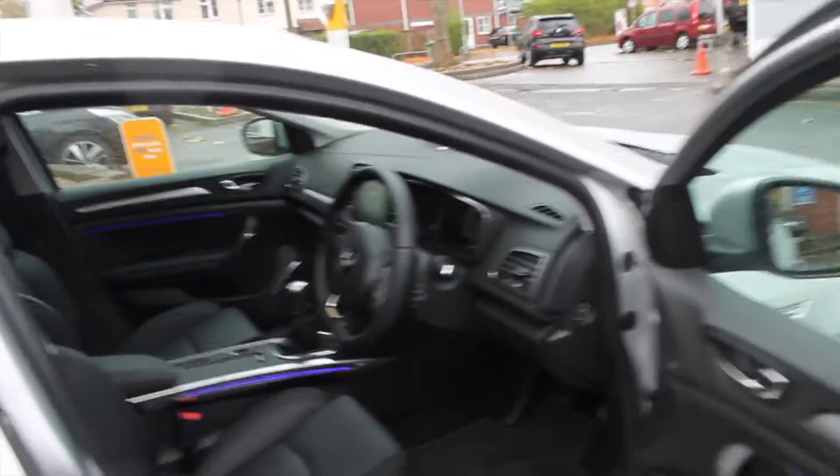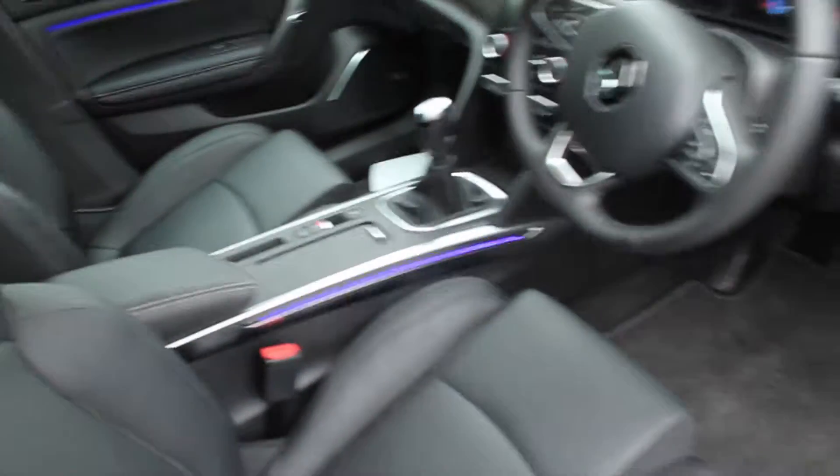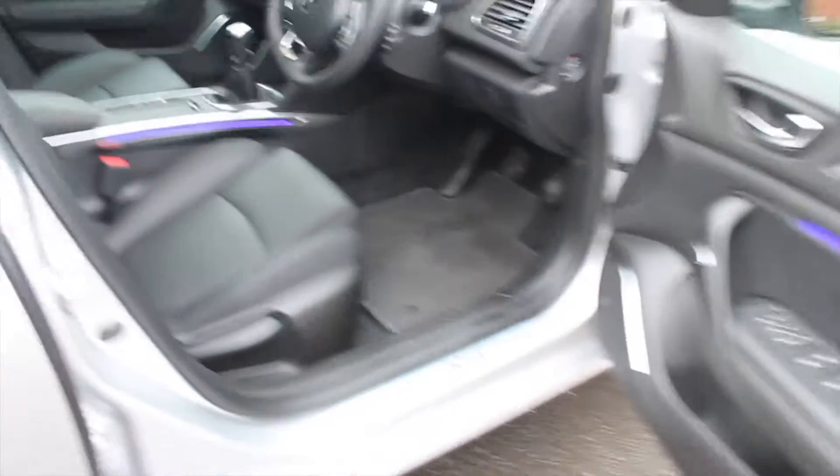It's got a diesel engine coupled to a manual six-speed transmission. It has leather interior, and being in the top range it has everything you'd expect electrically.